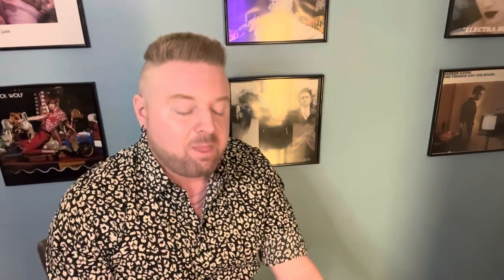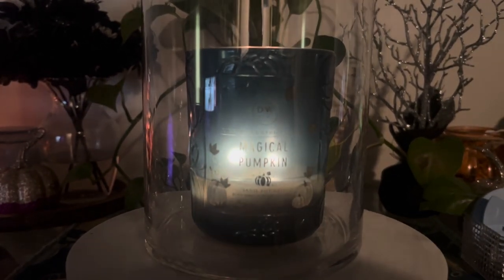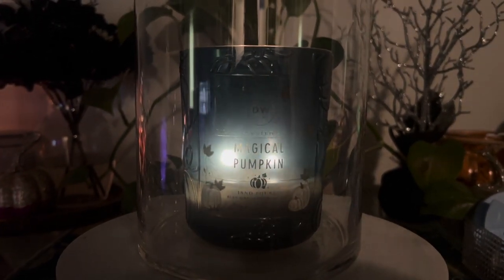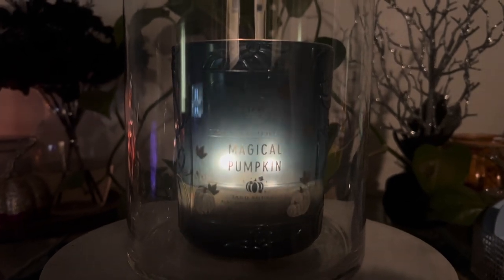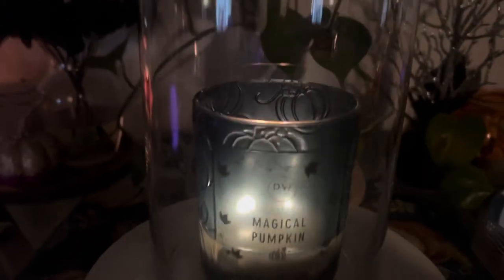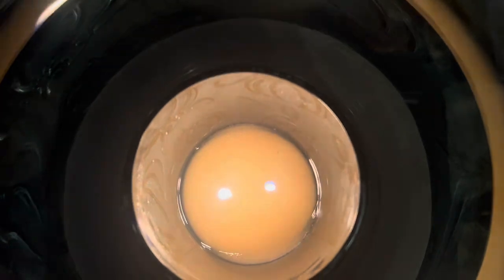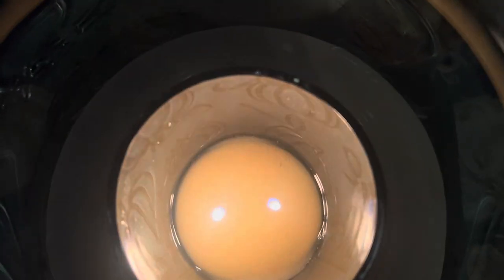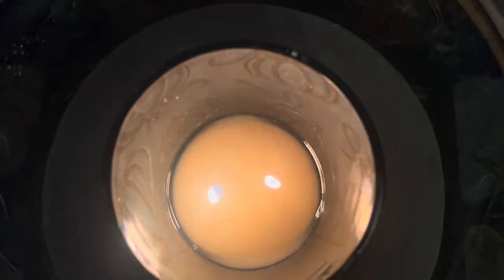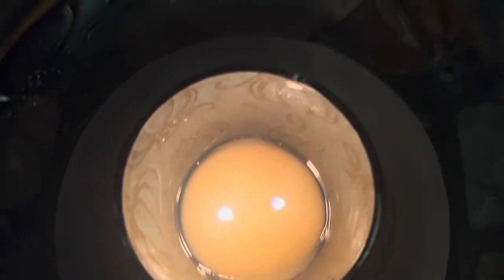Those scent notes broken down: autumn pumpkin, spicy crushed clove, toasted allspice, lavender, blue sage, sandalwood, and vanilla. Not only would I really consider this a fall candle, but I also really thought this worked nicely as a Halloween candle — a lot better than some of their other Halloween candles I've smelled on the shelves. There was something kind of spooky and ethereal about this candle that I actually really enjoyed.